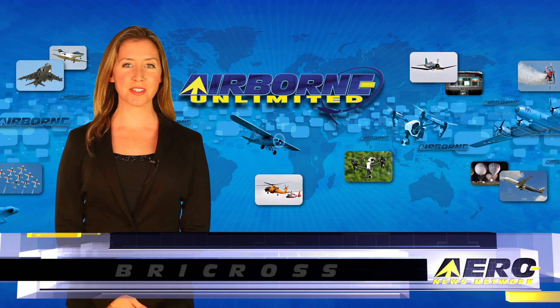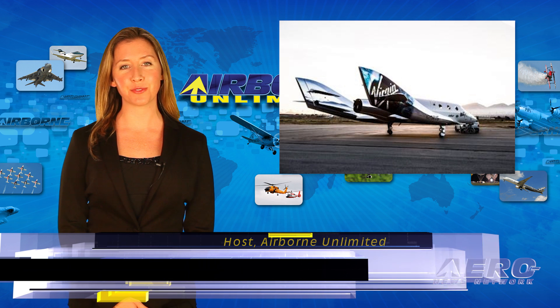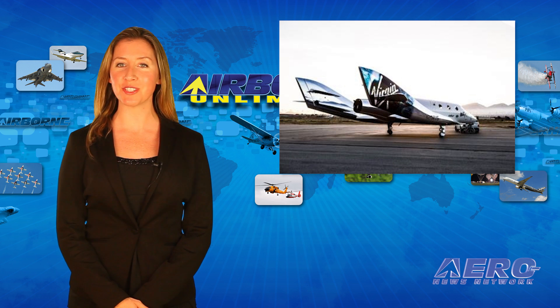I'm Brie Cross. It's December 7th, 2016, and this is Airborne Limited. The newest SpaceShip 2 flew free of its mothership for the first time just a few days ago.